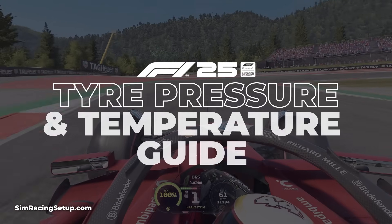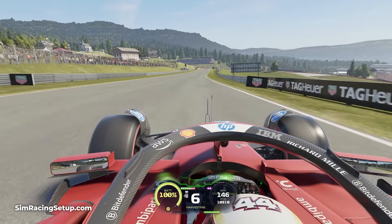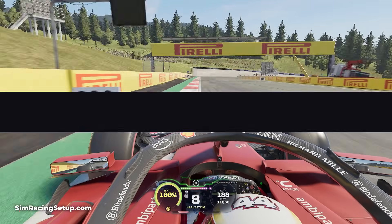In this video I'm going to run through the optimal tyre temperatures in F1 25. I'll also look at how tyre pressures affect your temperature and grip, and ultimately recommend the best tyre pressures to use in every race in F1 25.